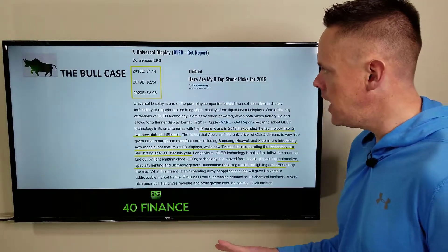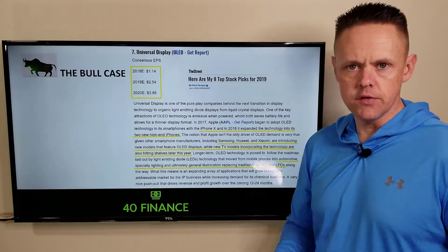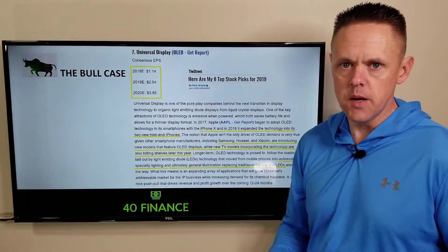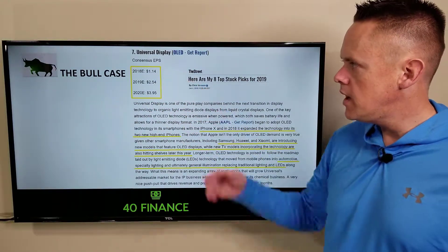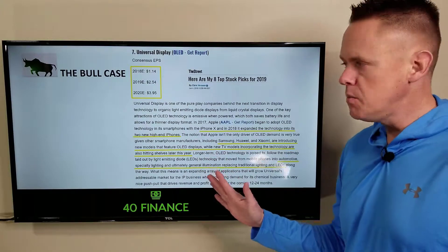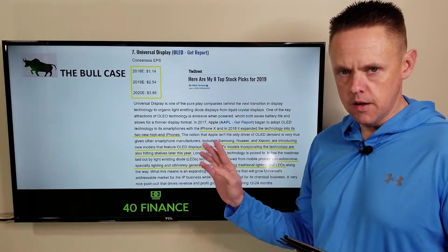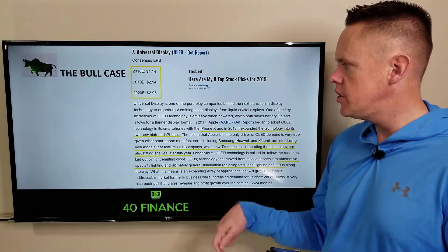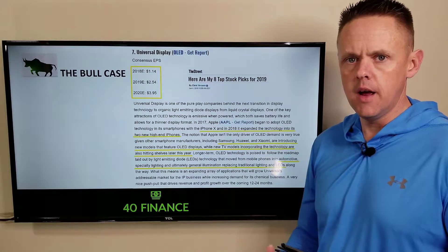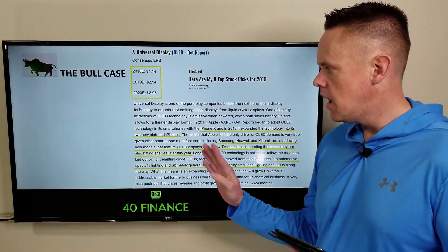Continuing on the bull case, an article from The Street by Chris Versace had OLED in his top eight picks for 2019. The consensus EPS estimates go from $1.14 in 2018 to $2.54 in 2019 and almost $4 in 2020. He points out how Apple began using OLED technology in the iPhone X and is expanding it into new high-end iPhones, which drives licensing revenues. Samsung, Huawei, and Xiaomi are also introducing new models with OLED displays, and multiple TV models are on their way.